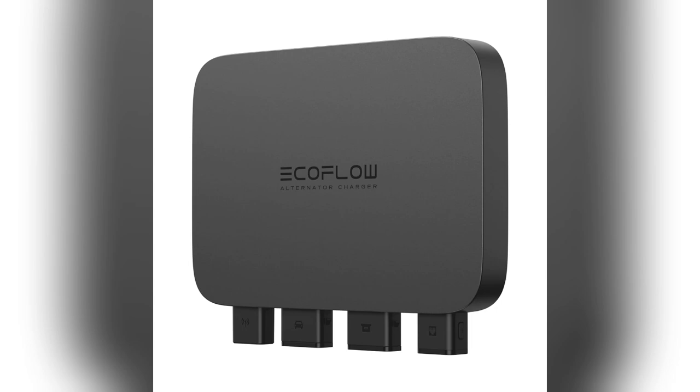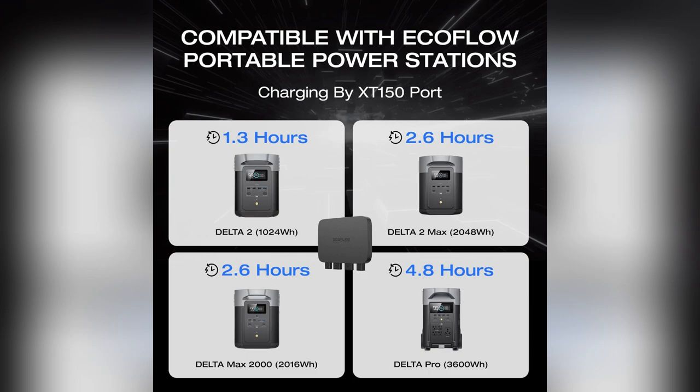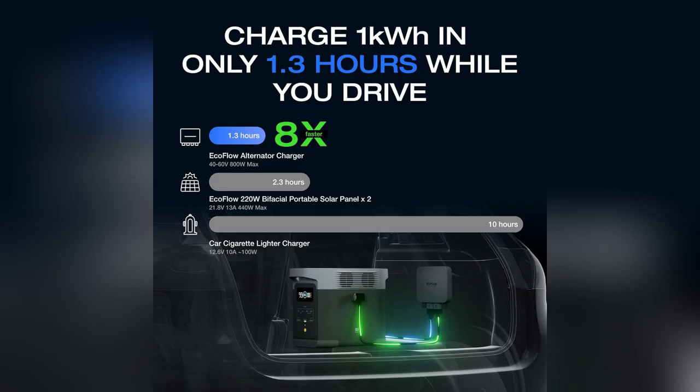If you live that van life or just love efficient charging, you need this. Trust me, once you try it, there's no turning back. Swipe up now and take your setup to the next level.